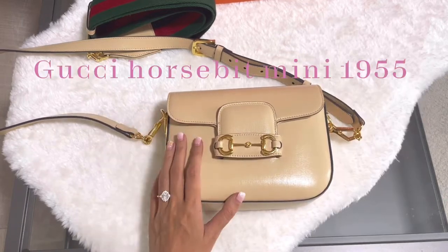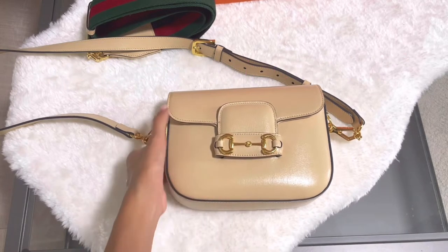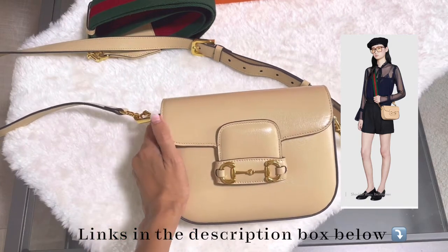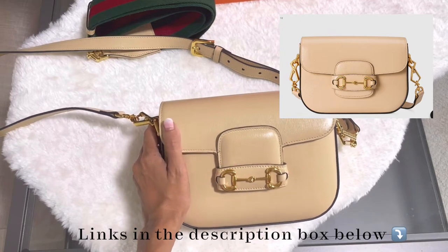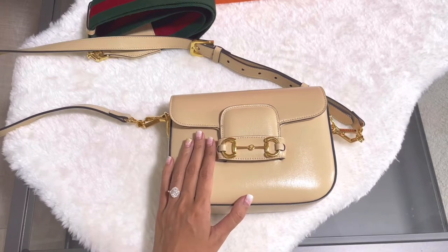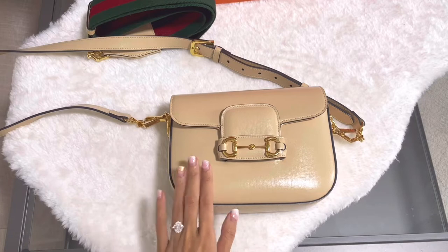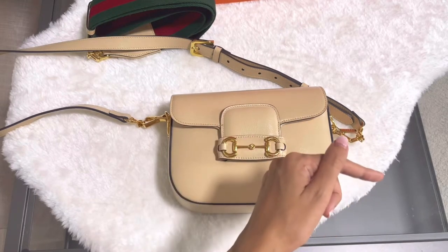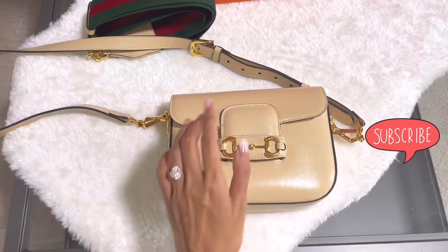This is a Gucci Horsebit Mini 1955 in beige color. I brought this bag with me to my Bangkok trip and I'm really happy using this bag so far. It is a very good size — not too big and not way too small. If you like bag reviews or 'what's in my bag' videos, don't forget to subscribe by clicking the icon on the bottom right. Now let's get started.